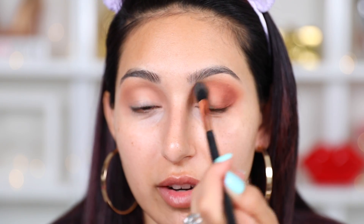Now taking my E40 brush, I'm just going to go back and blend this out so we don't have any harsh lines. It's okay if you bring it onto your lid because this is supposed to be more of a quick and easy look — once we apply the lid color it'll all come together, so don't worry if you have it on your lid.